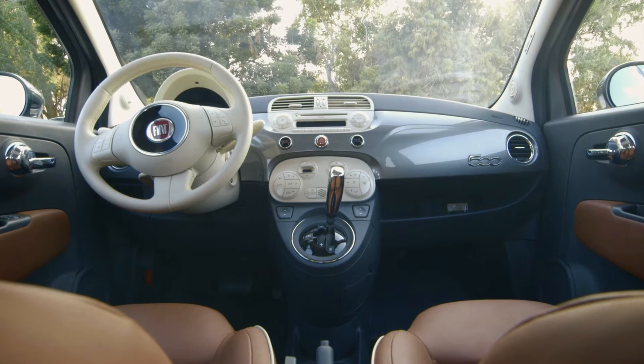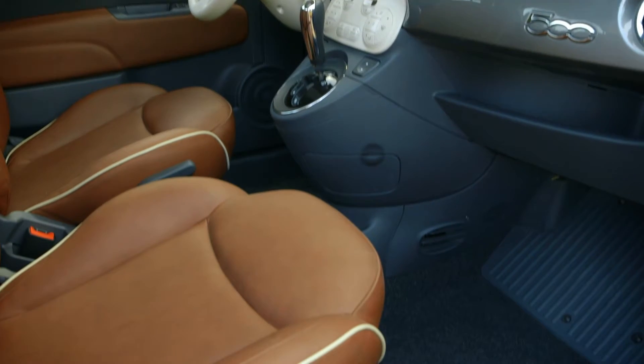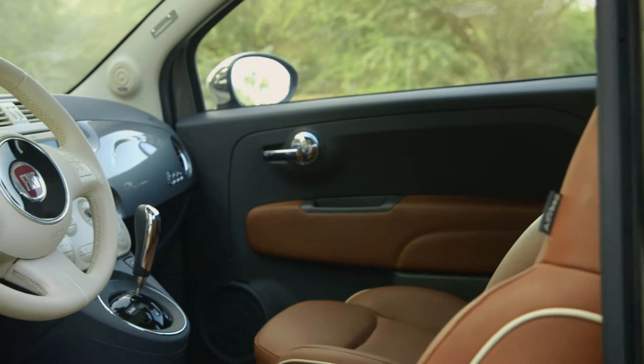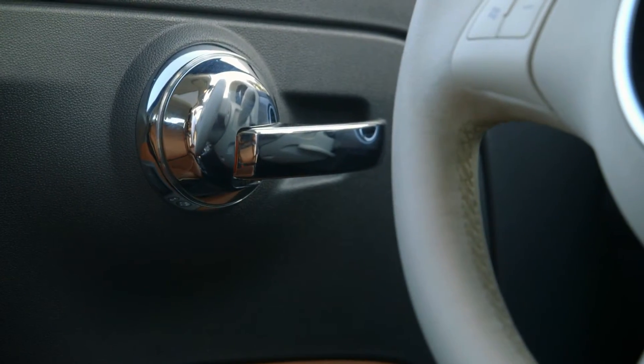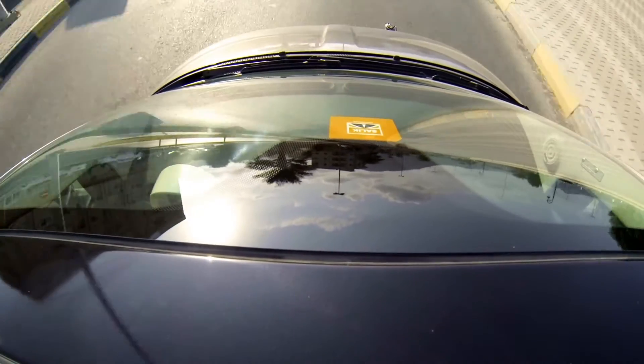Don't bring a large drink inside, though, because there's no place to put it. And there's no glove box, just a small shelf. Interestingly, there also isn't any way to lock the doors from the inside. Although these are all small car issues, we think they could have been sorted out.